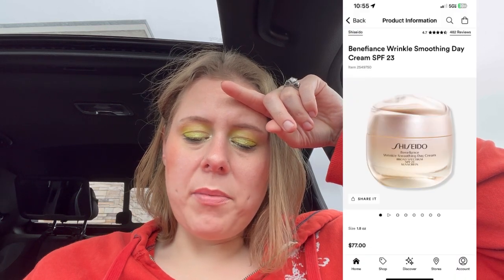Saturday — the Shiseido Benefiance Wrinkle Cream. Sunday — I don't want anything from Sunday. Monday — nothing. Tuesday — nothing. Wednesday — nothing. Thursday — nothing. I thought I liked way more than this.